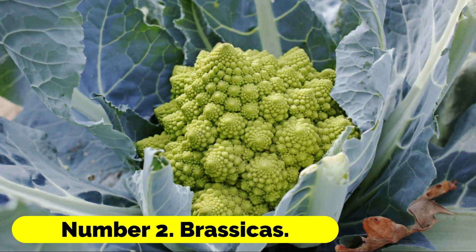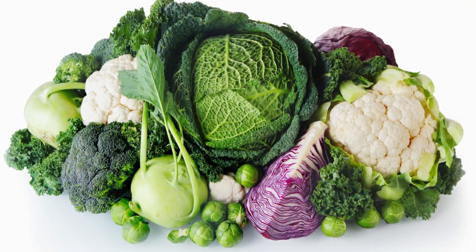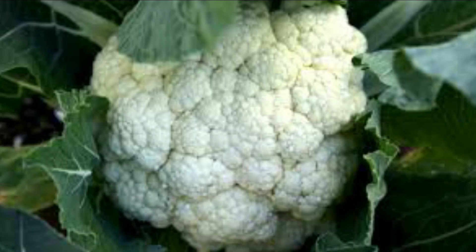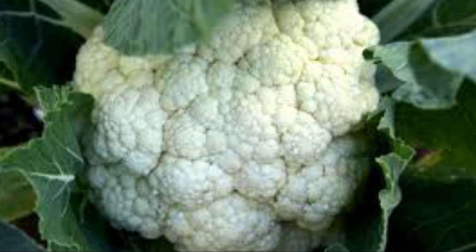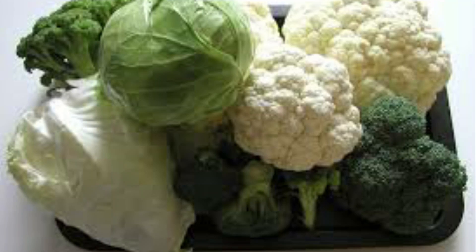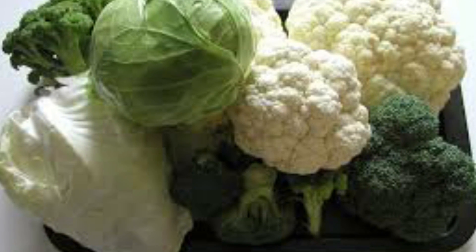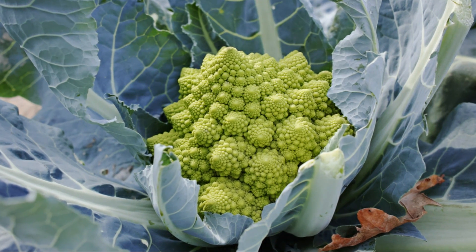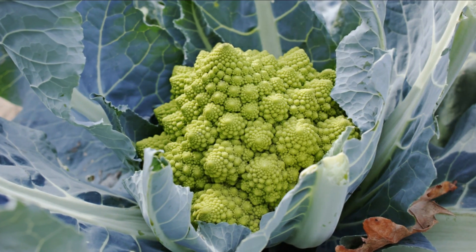Number 2: Brassicas. Because cabbages and other brassicas may thrive in partial shade, you could also try planting broccoli, spring greens, or Brussels sprouts in addition to cabbages. Plant your seeds in the spring to get a harvest later in the season. Purchase netting from Crocus so that your plants can be protected from cabbage white butterflies while they grow.